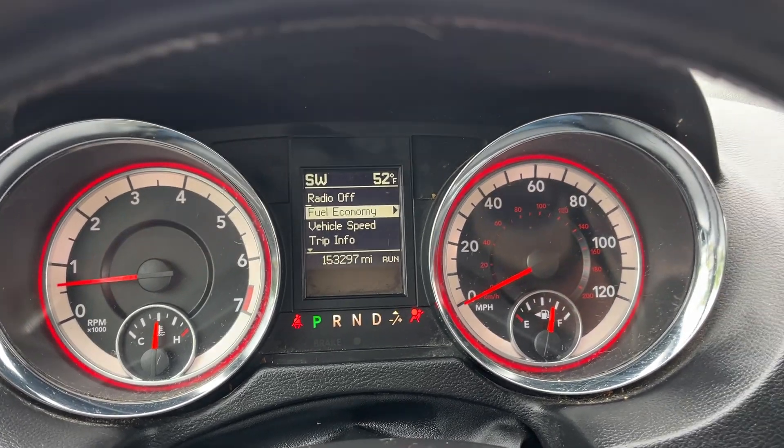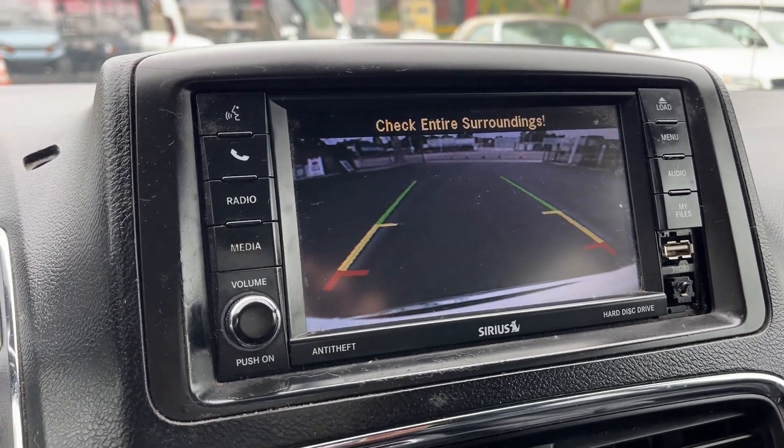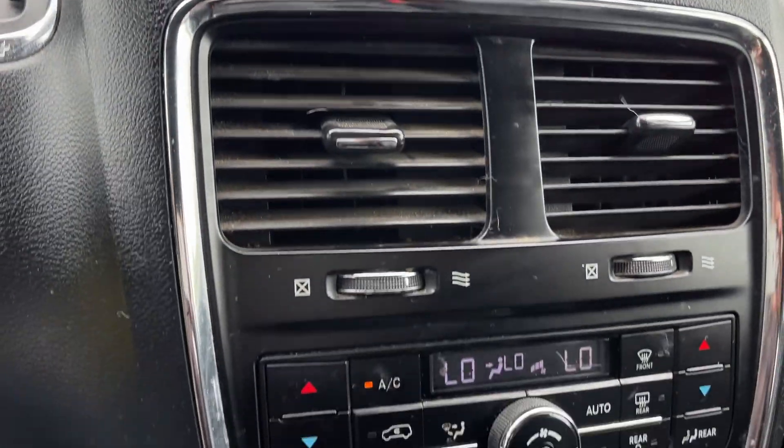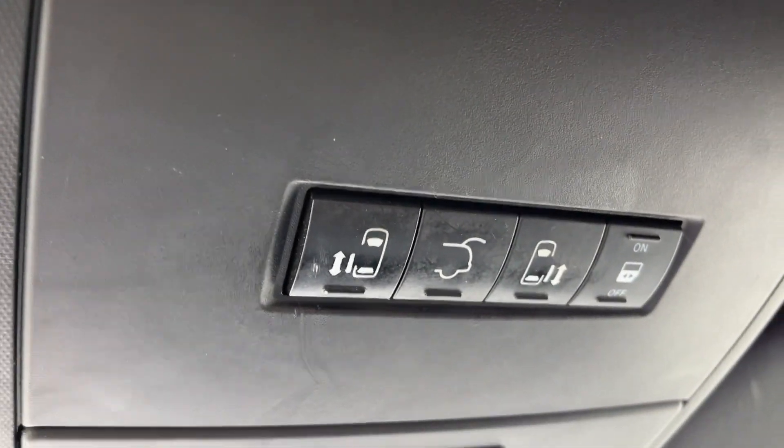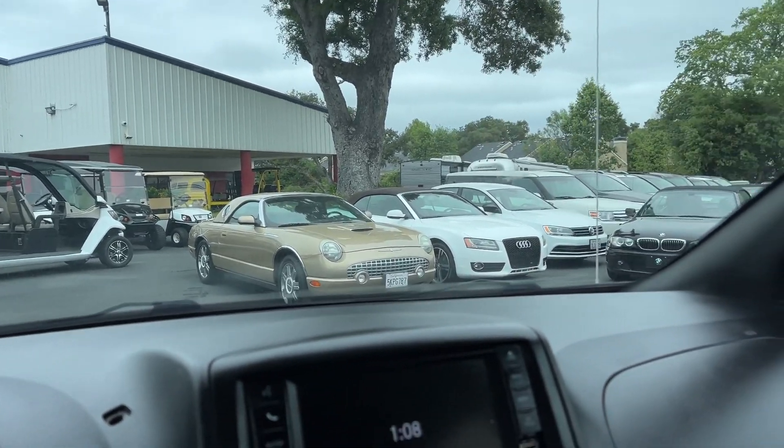No lights, nothing like that on. Even got a fancy backup camera. Look at that. Got all your stuff down here, got some controls there. Dodge Grand Caravan's looking better and better — GT.